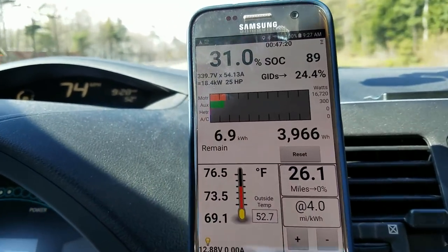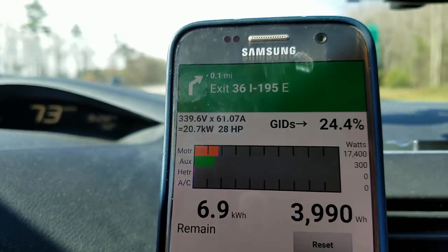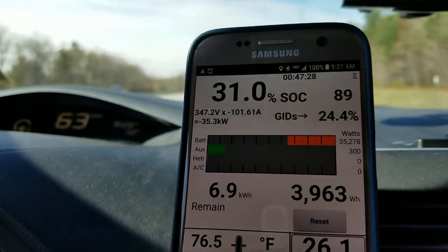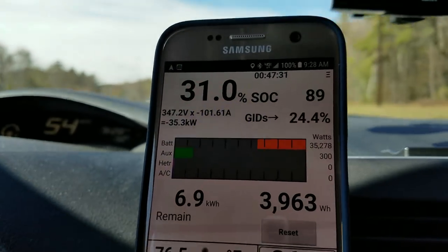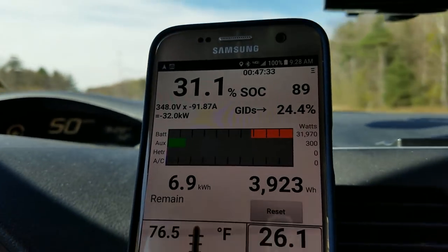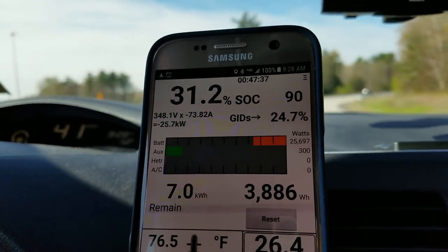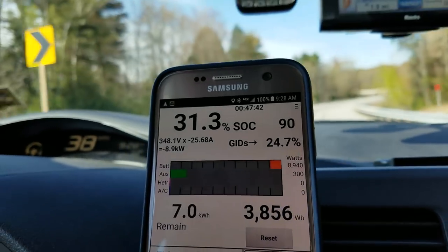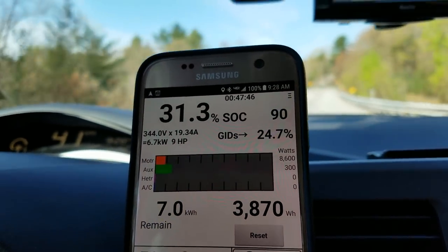Right now I'm pulling about 18 kilowatts, and I'm going to hit cancel now — you'll see kilowatts going back into the battery: 35,000 watts, so 35 kilowatts. Obviously the slower we go, the less effect there is. Now I'm going to use the accelerator and you'll see I start pulling from the pack again instead of generating — and there we go.